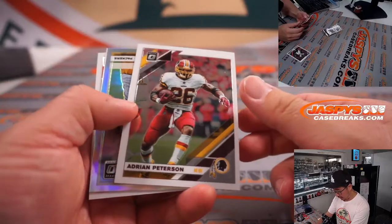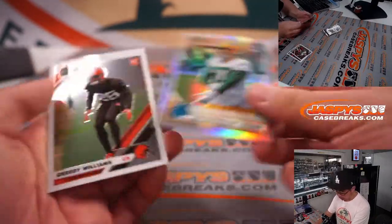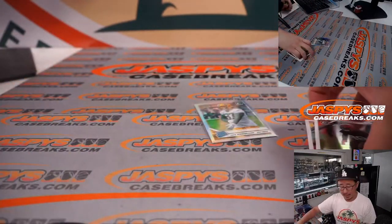Von Miller, Adrian Peterson, and a silver — I guess hollow — in Donruss Optic. Hollow Jay Sternberger for the Packers. That'll be for Alan M.